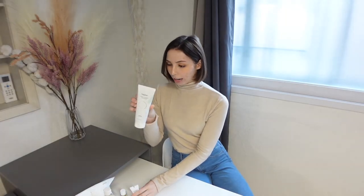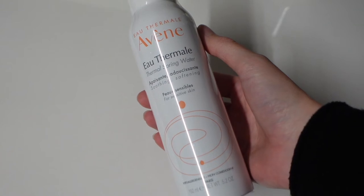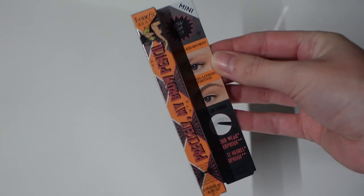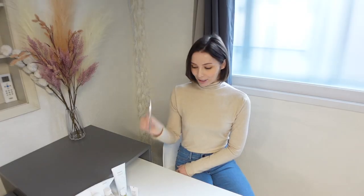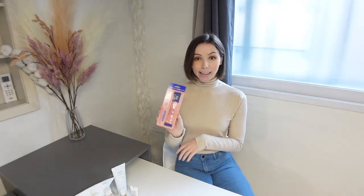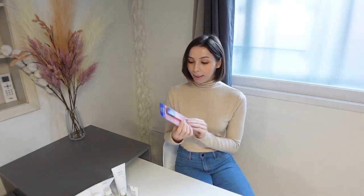I got the Avène thermal spring water — something I really like to spray and refresh my face and add some moisture throughout the day. It sits really nicely onto makeup too. I got a Benefit brow pencil since mine is about to run out. I then got the BB Lab collagen sachets — I wanted a full box but they only had separate packages, so I got four of them to try first. It has fish collagen in it, which is good for you and hopefully helps my skin.